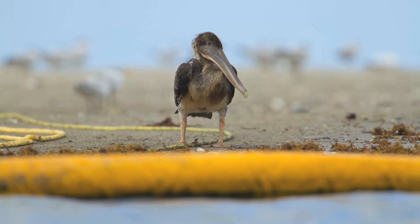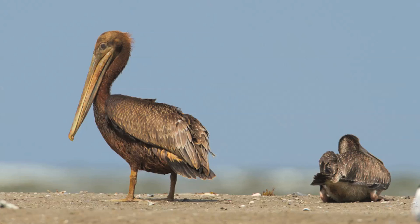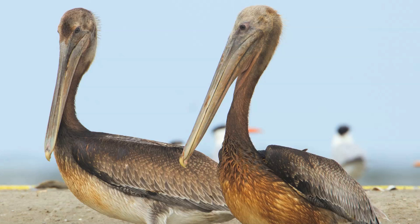One of the lasting impressions from the visit was a single pelican that was in particularly bad shape. Most of the pelicans we saw had been recently oiled, but this one appeared to have been oiled earlier. It was emaciated and weak, probably starving, and unable to regulate its temperature. I feared thousands of pelicans would soon look like this.